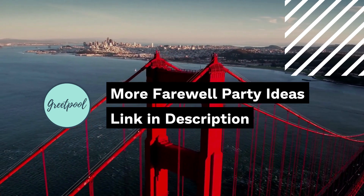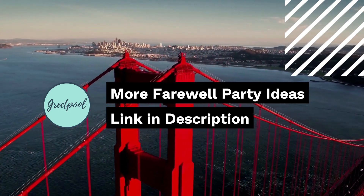For more such tips and ideas, hit the like button, check out the link in the description, and subscribe to our channel.